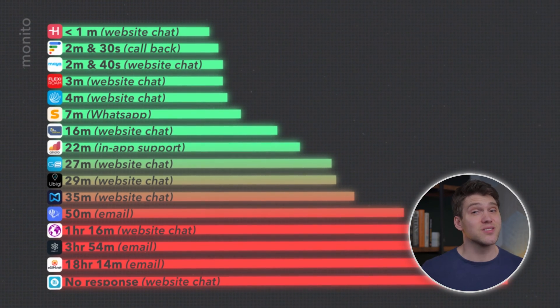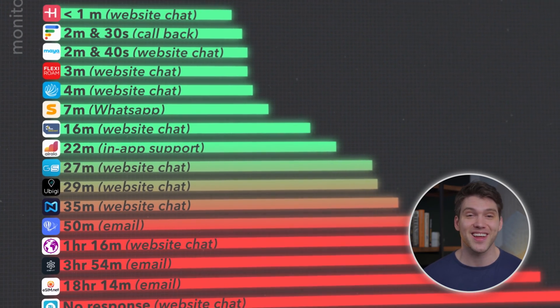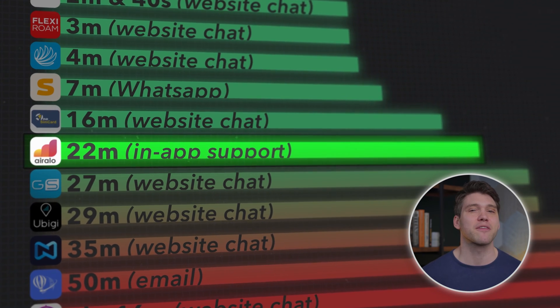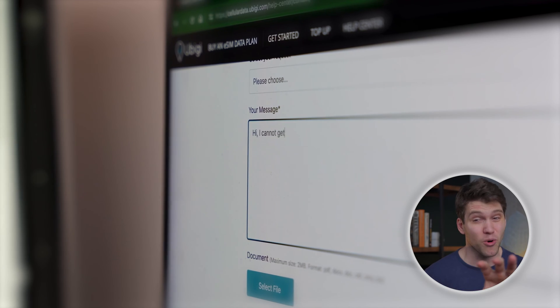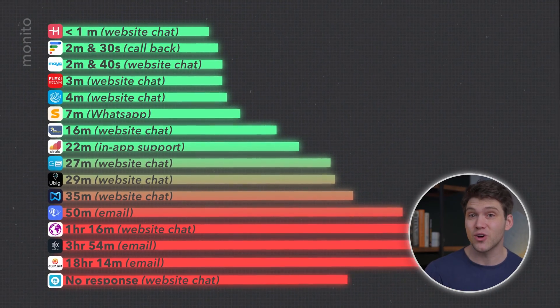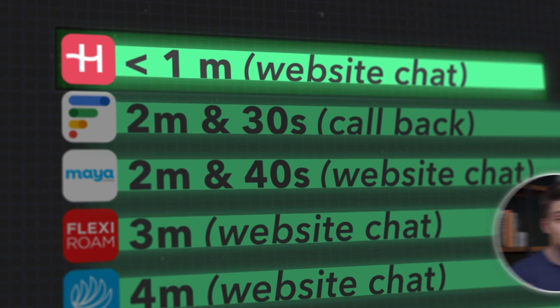Olifly got back to me in under 1 minute, and this has been pretty consistent. On the flip side, AirRalo has been a bit slow, averaging around 20 minutes response time. So if price isn't a big influence and you'd rather have peace of mind with prompt support and no risk of running out of data, then Olifly could be the better choice. Customer support is also generally poor in the eSIM industry, so if this matters to you, consider Olifly — though their higher cost is likely one reason they can provide such decent support.